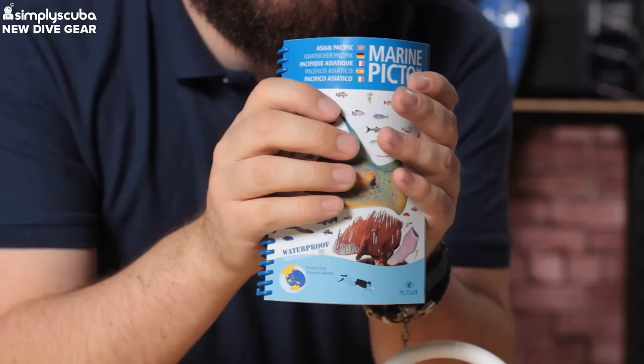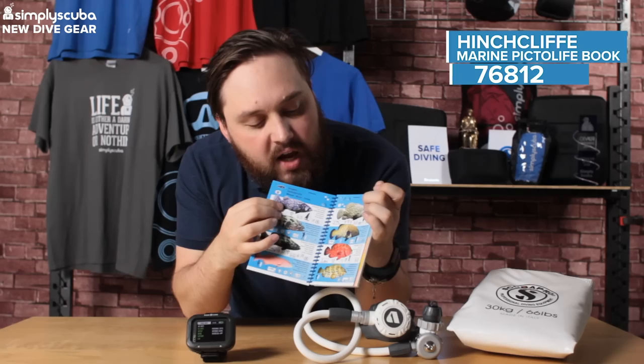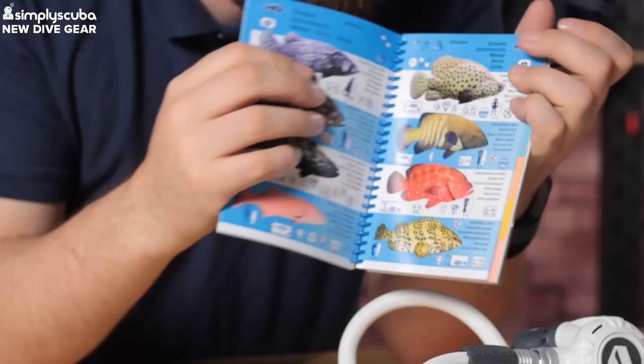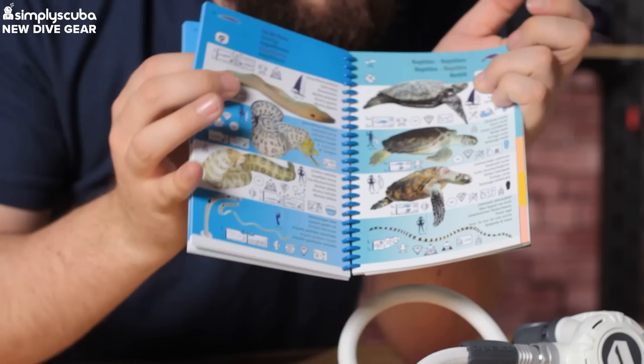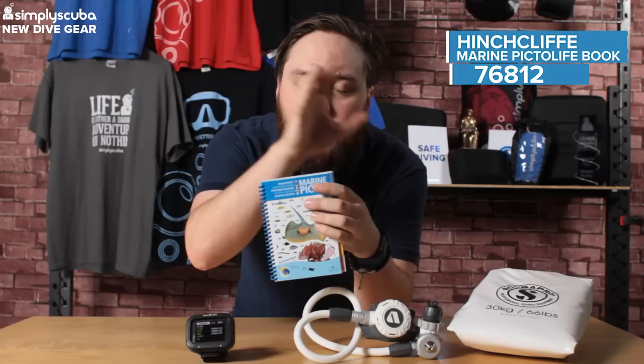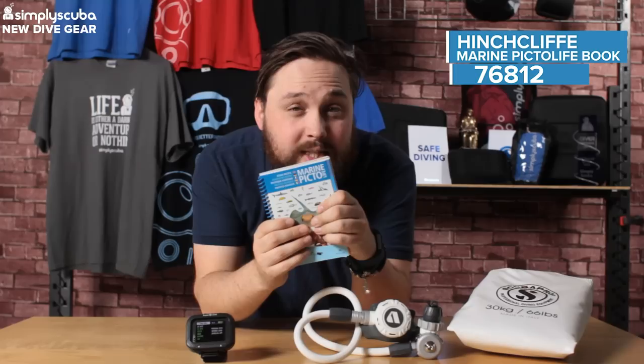First up we have marine life picto ID books - these are essentially fish ID books. What makes them really good is that they're waterproof, so you can even take them in the water if you want. They're spiral bound and full of colorful images and information about the fish - size, appearance - so you know exactly what you're looking at. You've got lots of pages covering inverts, algae, and more. They come in different regional editions - this one is Asia Pacific, but you can also get them for British waters, the Caribbean, and other areas. They make a really nice Christmas gift for a scuba diver going on a trip.